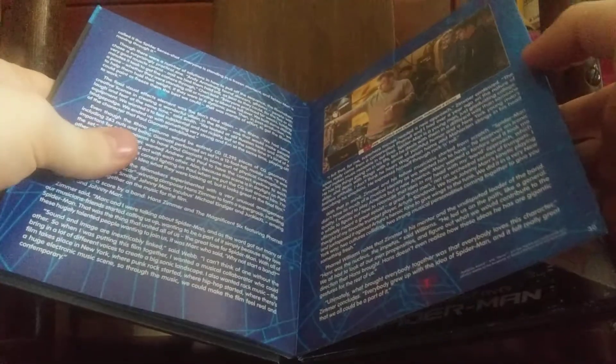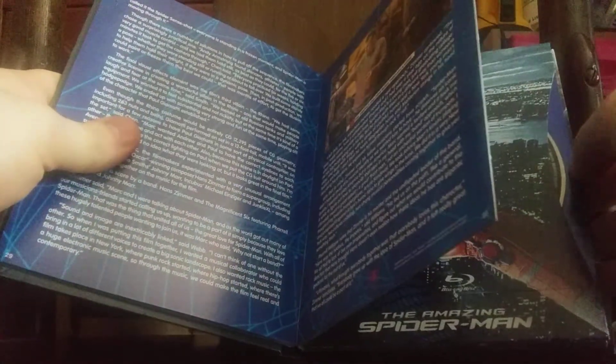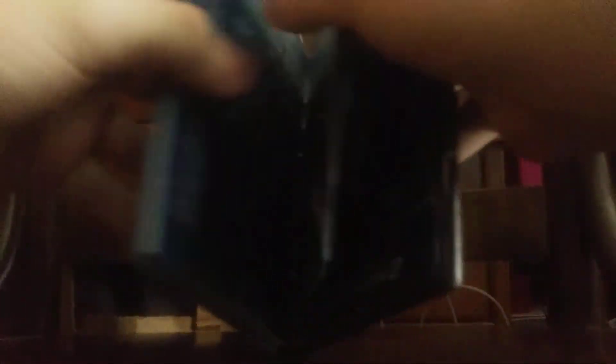Just like the other DigiBook, you get a book that tells you behind the scenes of the two movies. I like Mark Webb's interpretation of this Spider-Man, and I love the movie Gifted that he made, so props to him.